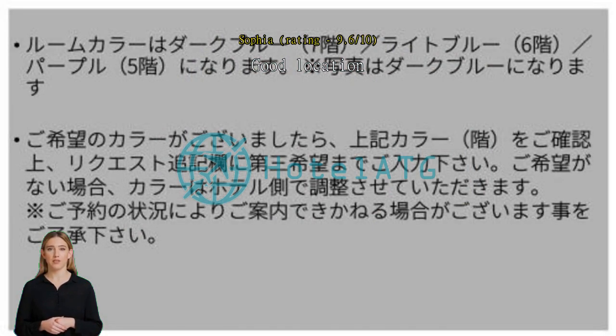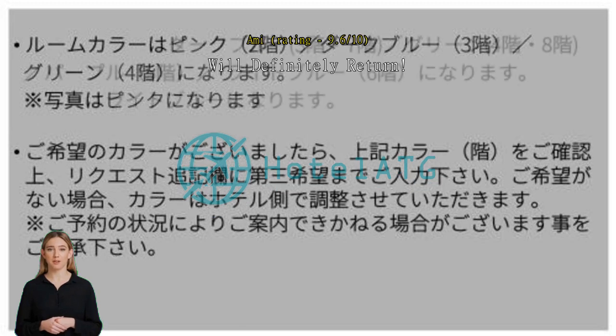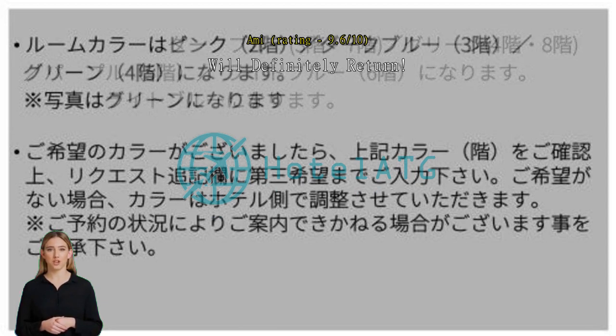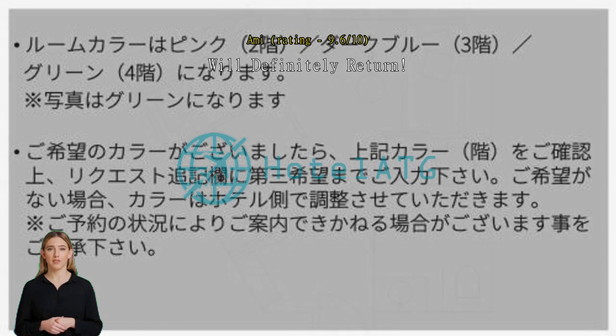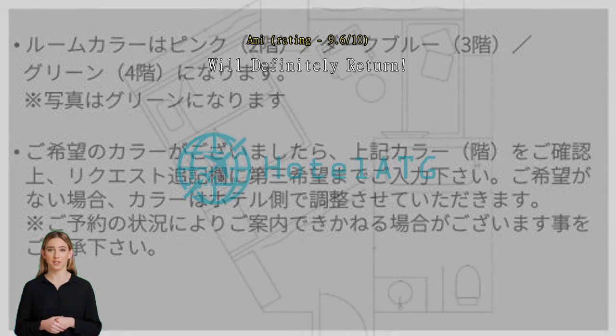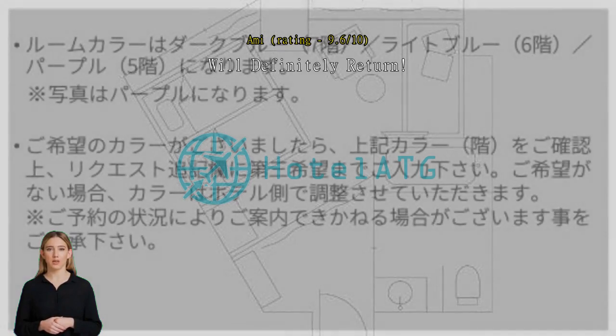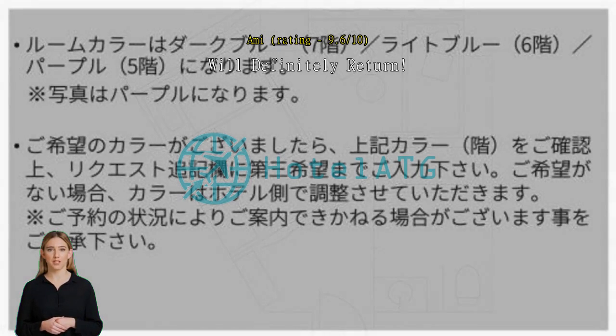Pros: great design — every floor and room has a different color theme. Very friendly staff and great service. We booked for our wedding anniversary staycation and they gave us complimentary drinks and a cute polaroid photo shoot. They even arranged our breakfast to be vegetarian. Great facilities with a really cozy and stylish cafe, coin laundry, and vending machines. Smooth checkout via QR code. Cons: a little far from stations, a little far from convenience stores, and we wish they had more variety of food and beverage at the cafe.